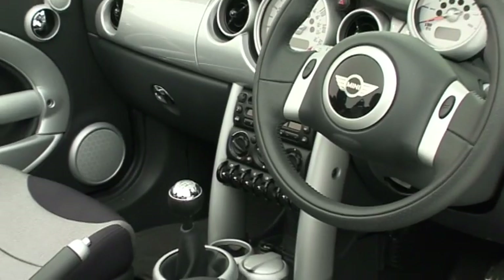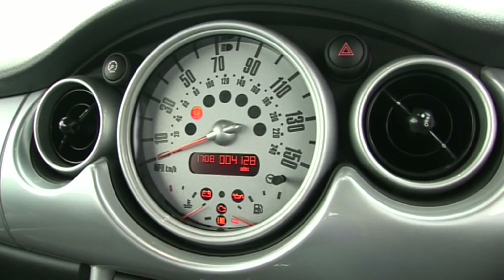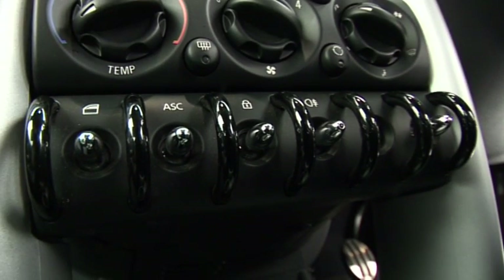The dash provides a modern take on old Mini themes, with a big round central speedo and a row of little toggle switches.